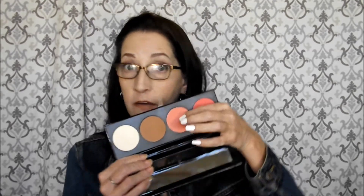Also in the LA Girl haul, I got a blush, bronzer, and highlighter combo. I'm going to put this in the fail. The only section I use is the blush, and even that you have to use very carefully because it doesn't blend well. I don't like the highlighter, the bronzer is the wrong color for me, and the bronzer is also sticky. So yeah, that's a fail.